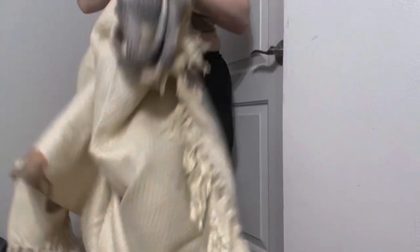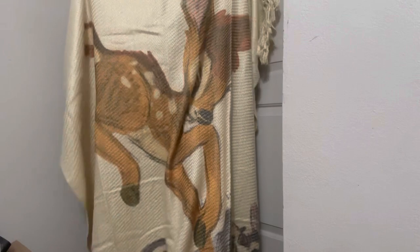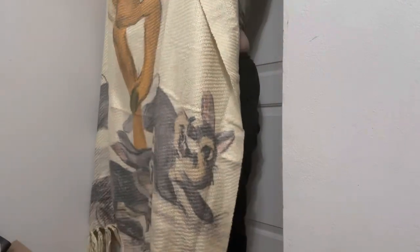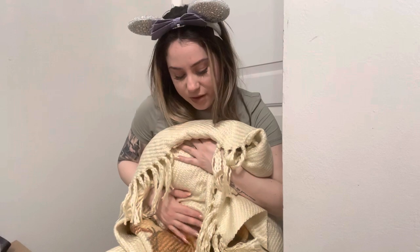Oh my gosh, this would be so cute to throw on your bed or throw on the couch. I'm gonna stand up with it — it's just soft and cozy. I would totally pack this in my carry-on. When I go on a trip, I'm gonna take my tote and put this on top to pack in my carry-on. Isn't that cute? I love Bambi and Thumper. One thing about me is I also love Bambi and the Bambi movie. It just feels so soft, you all. If you're gonna get something for spring, I say get this blanket.